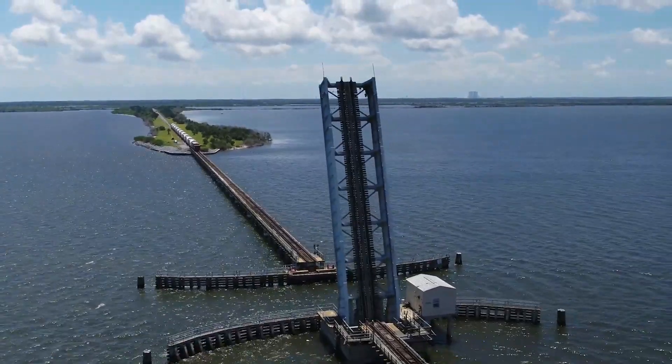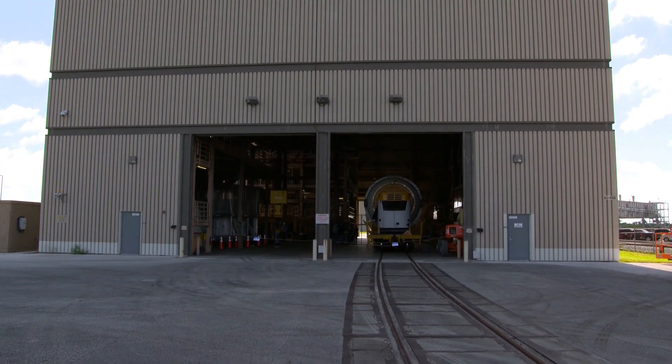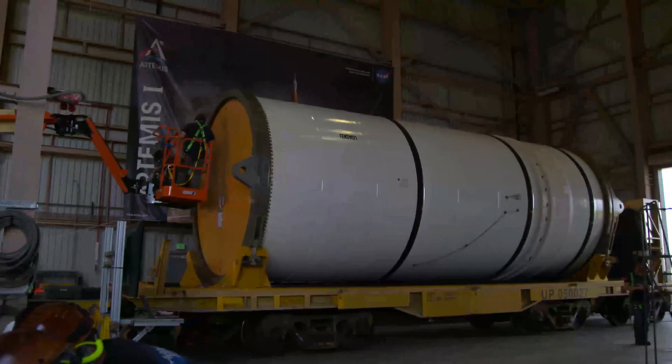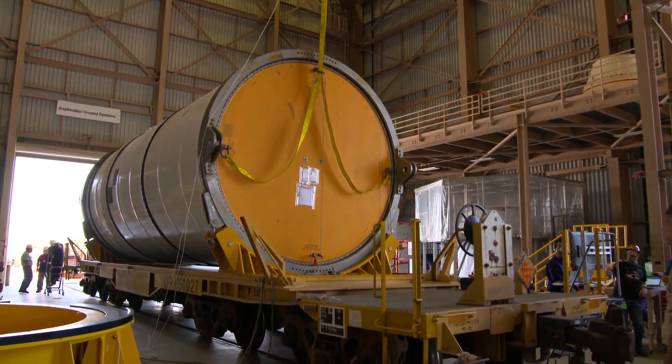It's great to have flight hardware arriving here at the Kennedy Space Center for the Artemis 1 mission. We are going to have boots on the moon by 2024. In this first test flight of Artemis 1, this sets the stage for the crewed flights that follow. I can't wait to see these motor segments arrive.